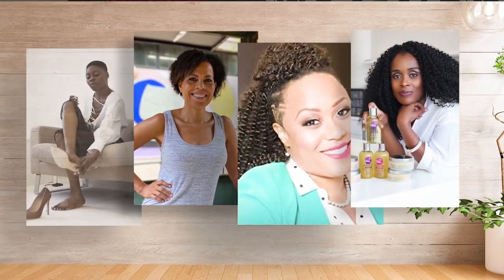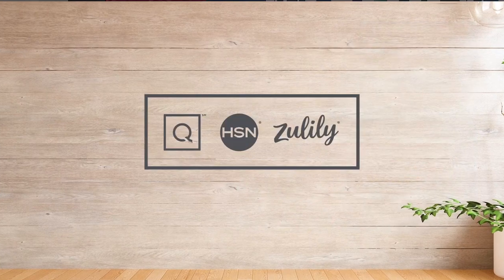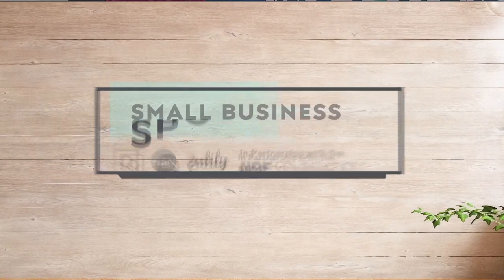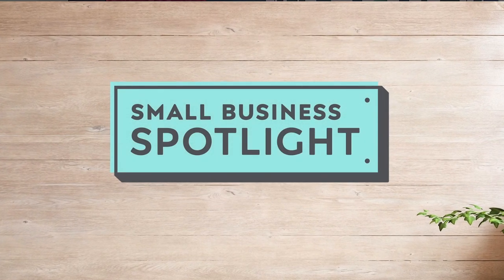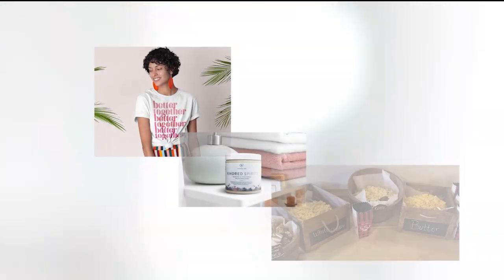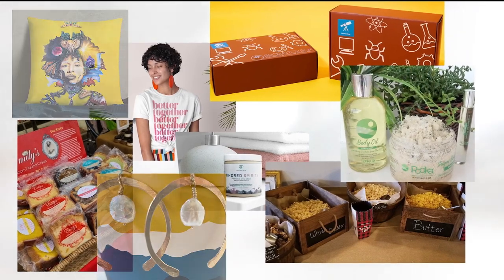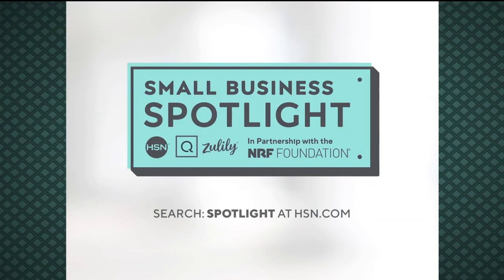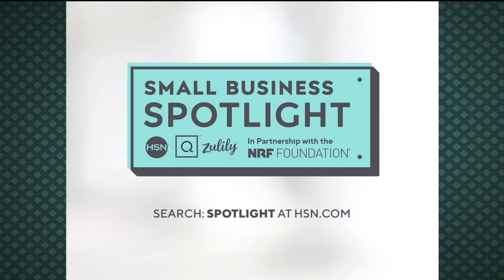At HSN and QVC, we stand with black-owned businesses. In partnership with the NRF Foundation, we are shining a light on black-owned small businesses with our Small Business Spotlight. Hear their unique stories of inspiration and innovation and discover exciting products you'll love to shop. To learn more, visit hsn.com and qvc.com.